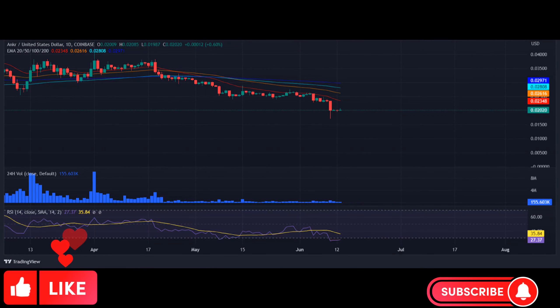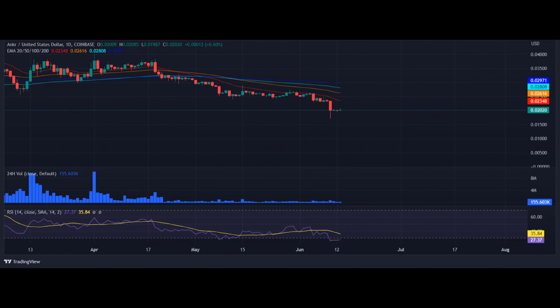ANKR price stands strong against the support at $0.019. ANKR price analysis shows a slight recovery rally as it holds momentum above $0.019. Resistance for ANKR/USD is present at $0.02082, and support for ANKR/USD is present at $0.01928.